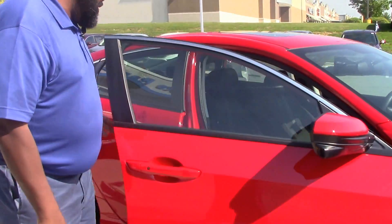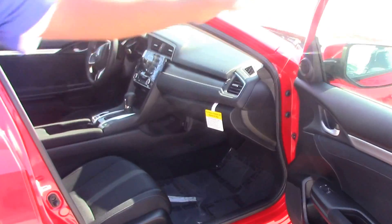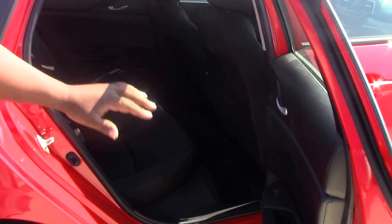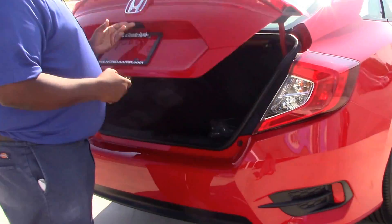The interior has black cloth interior, all black accent, and it features four formats with it also. The back features basically the same thing. Plenty of leg room for three passengers. The trunk is very spacious.